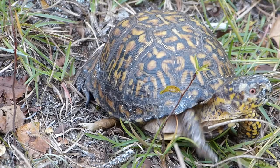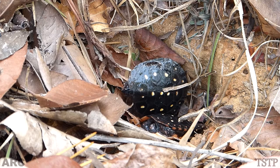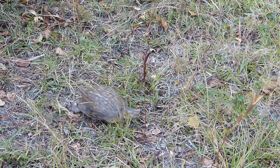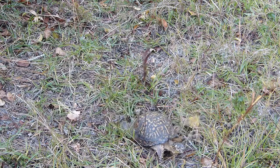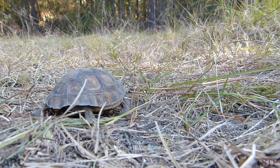Most adult turtles are protected from harm by strong armor, whereas baby turtles have soft, flexible shells that make them vulnerable to a large array of natural predators. Overwintering in the nest is one way for baby turtles to pass through the early part of their life cycle with the least exposure to danger.